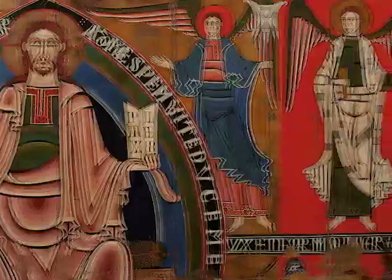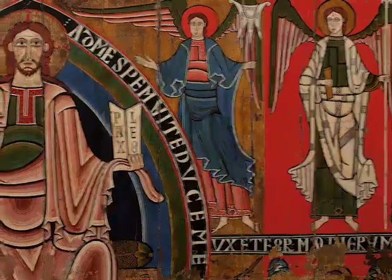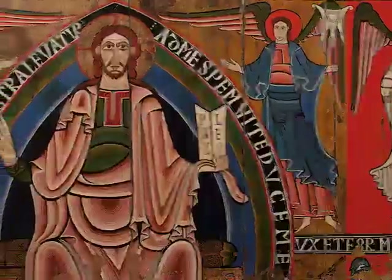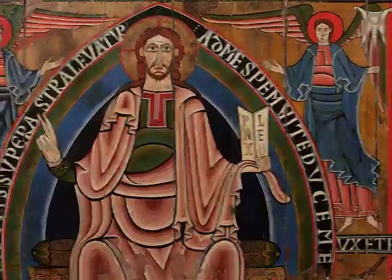Although the account of its admission to the Museo Episcopal de Vic in 1906 tells us that it comes from Ribas, we cannot be absolutely certain of this provenance.